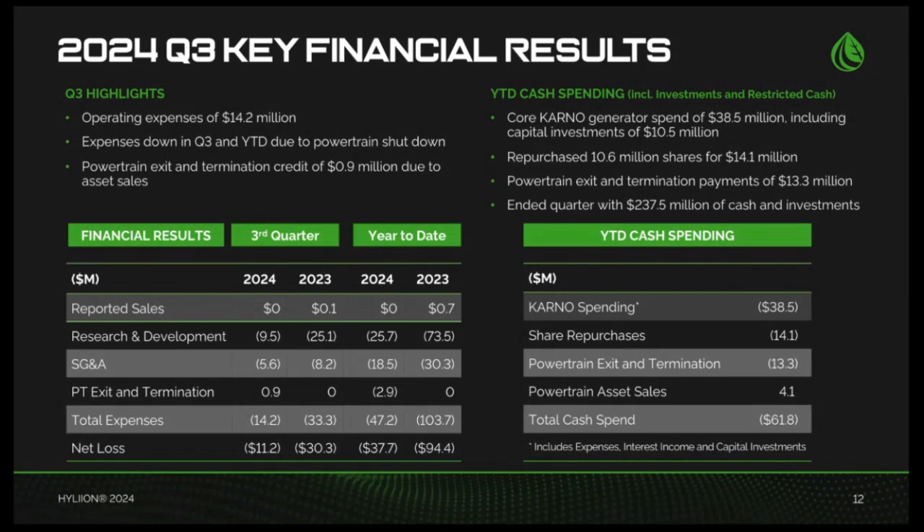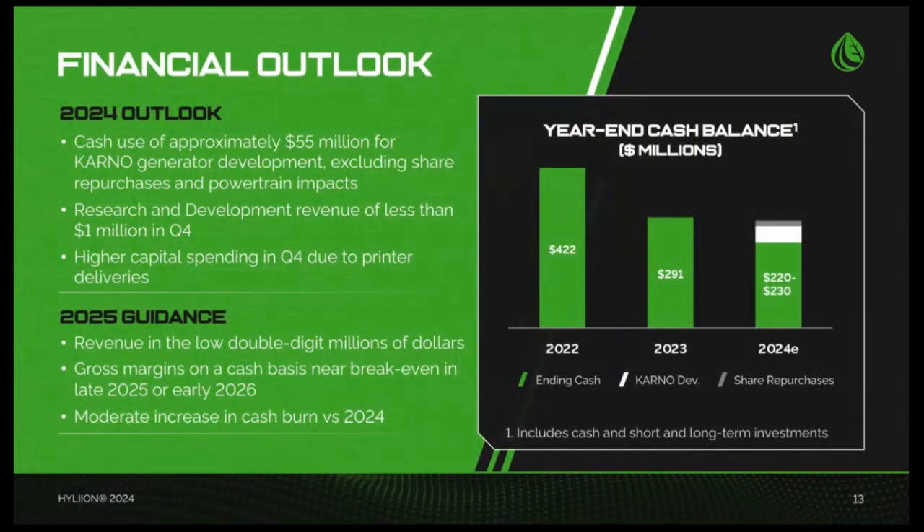Turning to our cash and investment position, we spent $11 million during the third quarter, net of asset sales and interest income. Year-to-date cash use was $62 million, including previously restricted cash. We finished the third quarter with $238 million of cash and investments on our balance sheet. Breaking down uses of cash and investments for the year thus far, spending on core Karno development activities totaled about $39 million, including capital investments of $10.5 million. Capital investments were directed mostly towards the purchase of additive printing machines and related equipment. In addition to the $14 million spent on share repurchases, we also spent approximately $9 million on powertrain shutdown activities, net of asset sale proceeds.